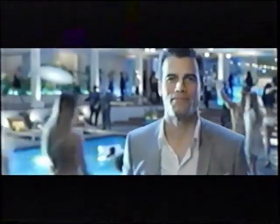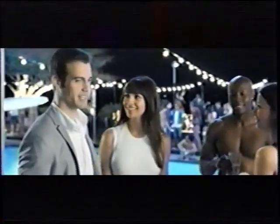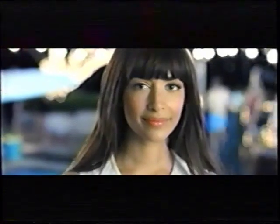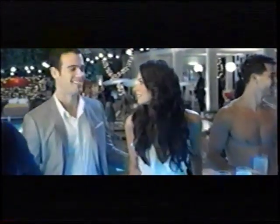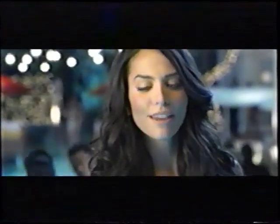The age-old question: what do women want? This is Kate — she likes a man with a little hair on his chest, but definitely not on his back. This is Hannah — she likes a guy with a smooth stomach to show off his six-pack. And this is Genesis — she likes men completely hairless, and no, she doesn't think that's weird. The Proglide Styler. Trim, shave, and edge. The one tool you need to get the look she wants. The night is yours. Gillette. The best a man can get.